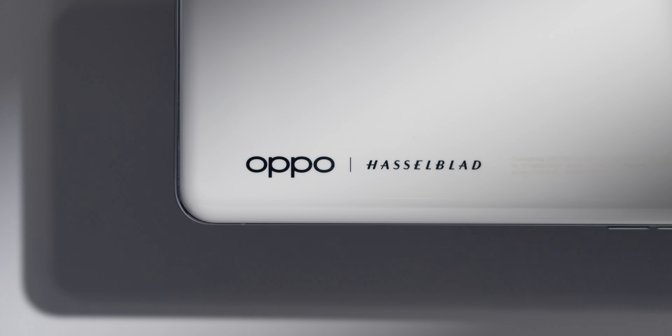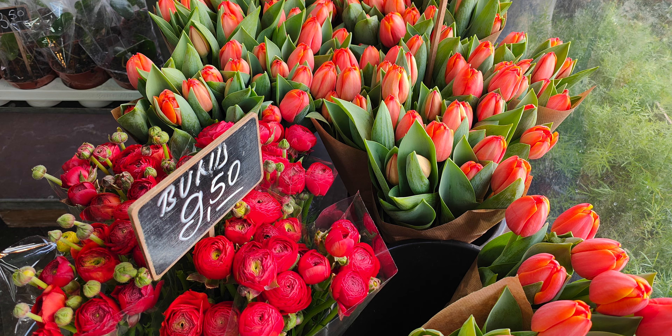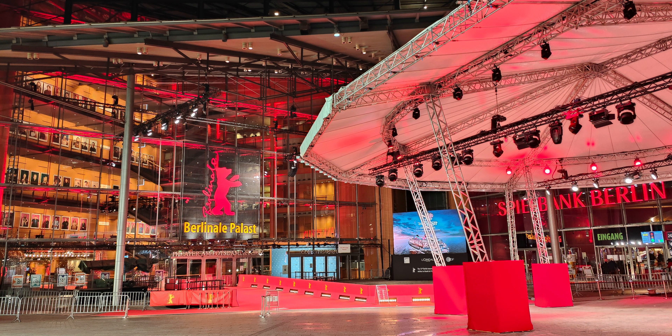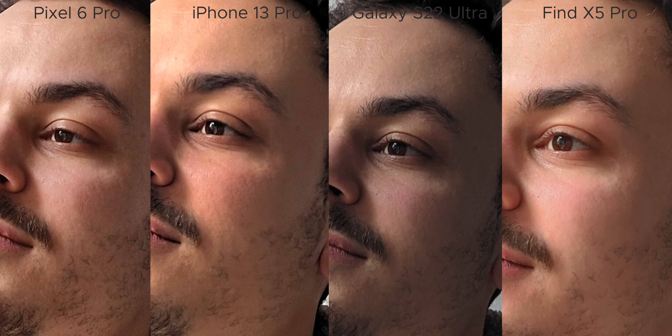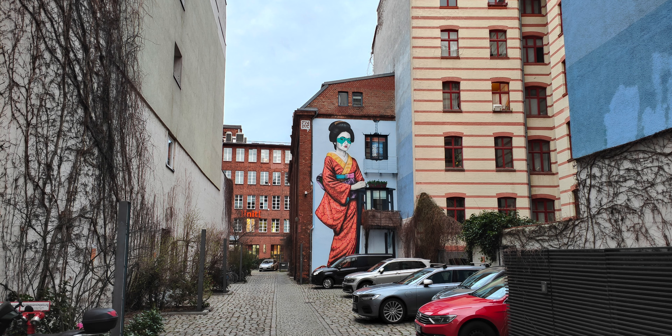Let's get into the pictures. Here's the Pixel 6 Pro, iPhone 13 Pro and Galaxy S22 Ultra. I would not have thought that Oppo can do so well.